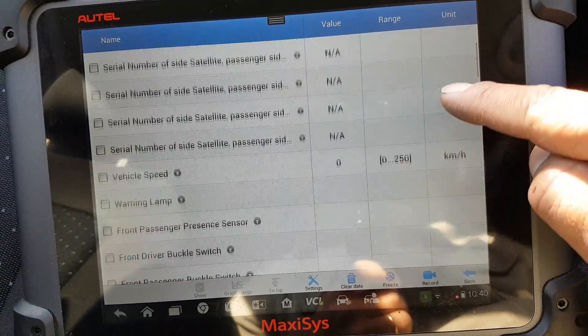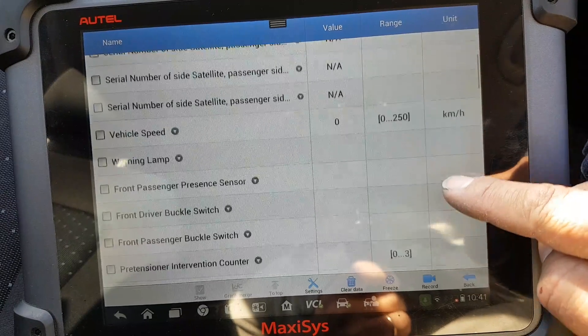Serial numbers — I'm not really worried about that.